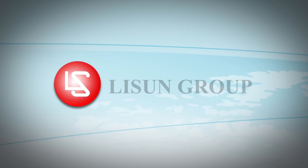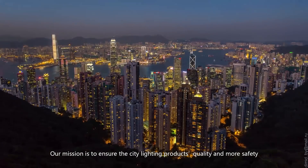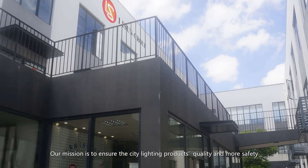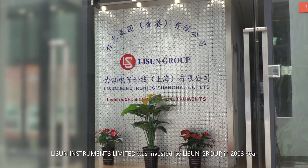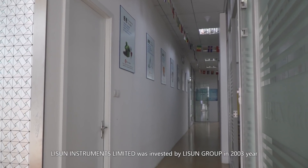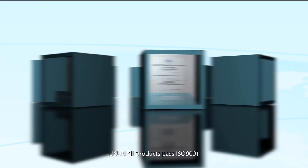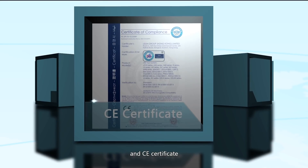Li Sun is leading CFL and LED test instruments. Our mission is to ensure the city lighting products quality and more safety. Li Sun Instruments Limited was invested by Li Sun Group in 2003. We are the CIE supportive membership. Li Sun all products passed ISO 9001 and CE certificate.